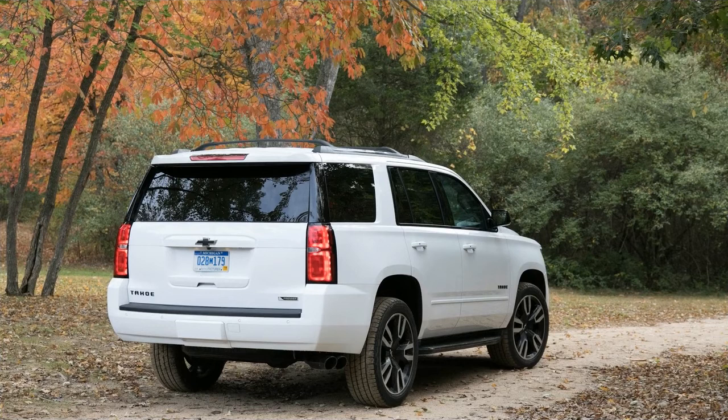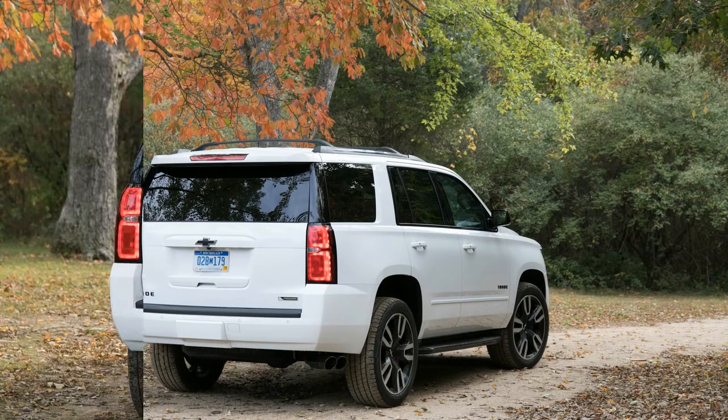Still, don't confuse it for a lifted minivan. The Tahoe is a proper truck underneath.